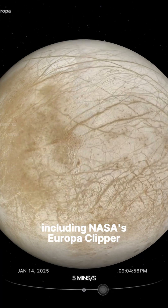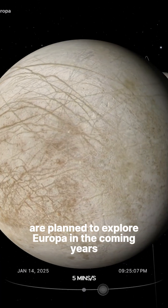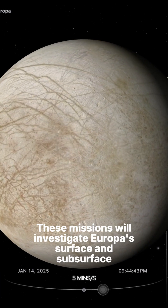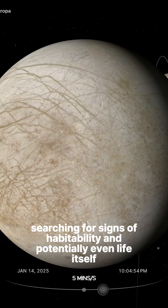Several missions, including NASA's Europa Clipper, are planned to explore Europa in the coming years. These missions will investigate Europa's surface and subsurface, searching for signs of habitability and potentially even life itself.